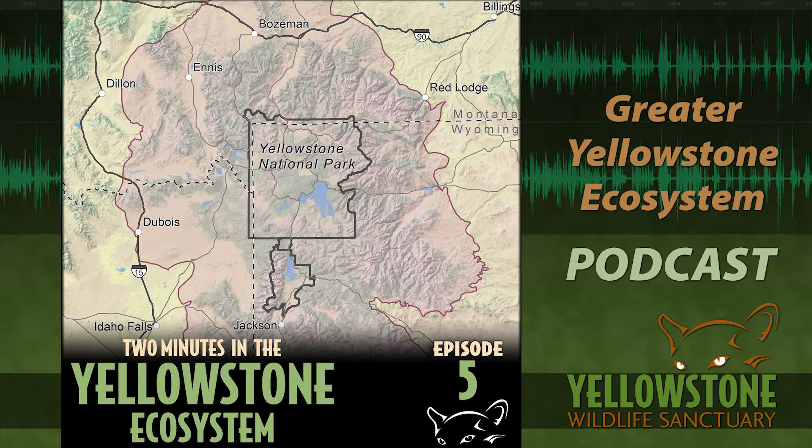It's roughly defined by lands that make good grizzly bear habitat — even though there aren't grizzly bears in all of it. It covers the Rocky Mountains through vast chunks of Montana, Wyoming, and Idaho. The Greater Yellowstone Ecosystem is 22 million acres — bigger than 10 out of our 50 states, just slightly smaller than South Carolina.